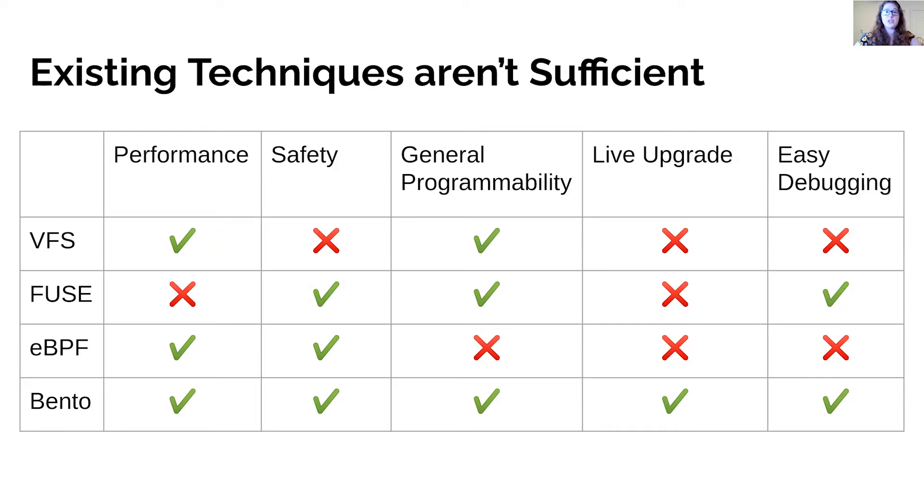FUSE, or file system in userspace, uses upcalls to forward calls from the kernel to a userspace file system process, providing safety and easy debugging. However, the upcall design imposes performance overhead exacerbated by the file system's lack of access to efficient kernel implementations of caches and block device access. eBPF, or the extended Berkeley packet filter, provides an in-kernel virtual machine that runs user-provided programs at pre-specified points with restricted access to kernel functionality. eBPF doesn't currently support file systems, and imposes little performance overhead and limits the types of bugs that can occur, but is quite restrictive so it can be difficult to implement complicated functionality.